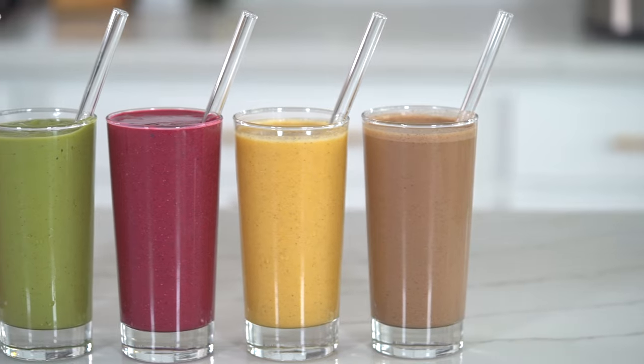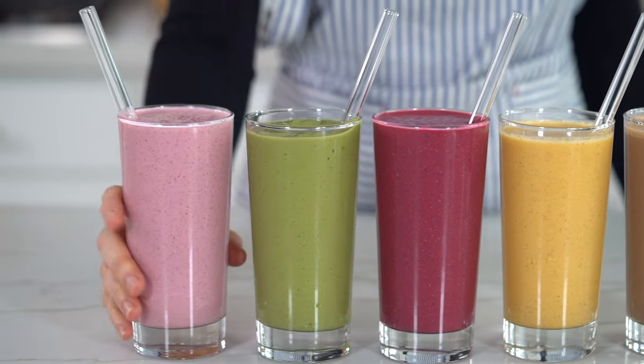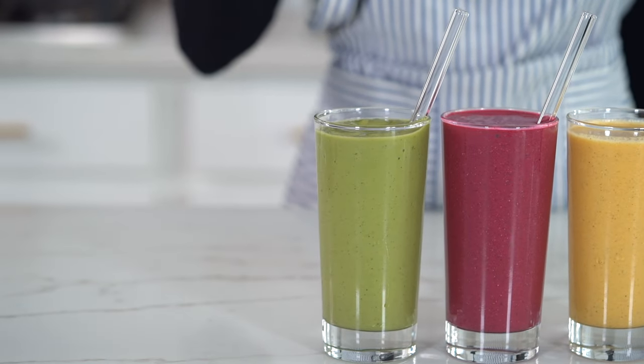Hey y'all, welcome back to my channel. If you are new here, my name is Kayla and welcome. So in today's video, I'm sharing five high protein smoothie recipes that are great for muscle building, weight loss, boosting metabolism, and really just your overall health and wellness.